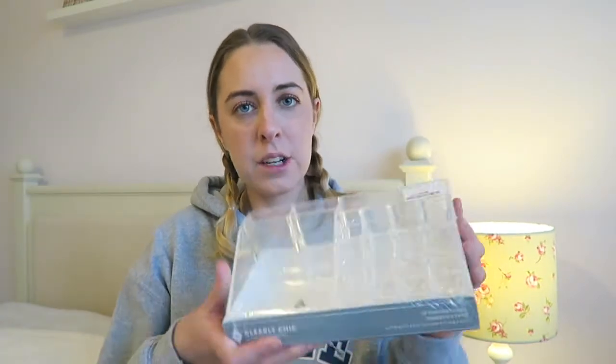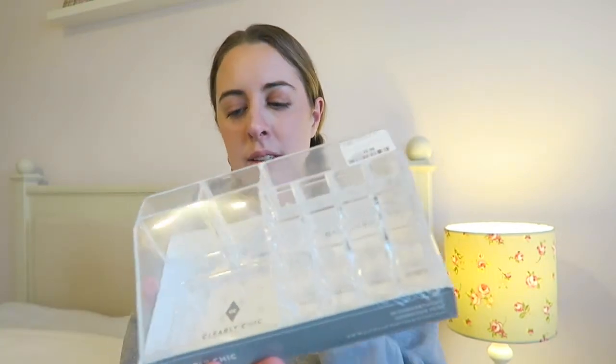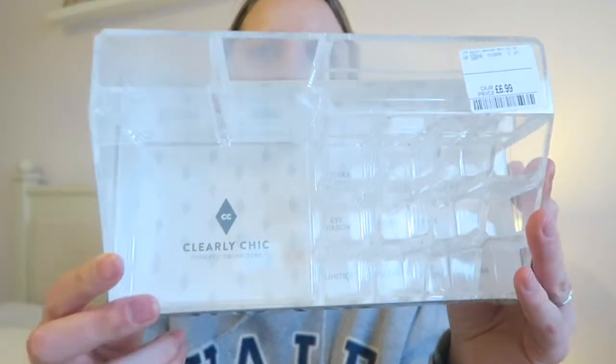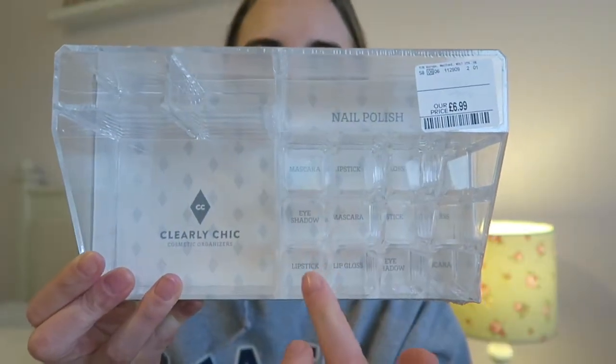I picked up this cosmetic organizer — it's a 16-compartment cosmetics tray and it was only £6.99, by Clearly Chic. At the bottom it tells you where to put things: eyeliner, brushes, nail polish, mascara, eyeshadow — though obviously you can put things where you want. I needed one of these because I was just rooting through my makeup bag looking for things. I think it'll go really nicely with my acrylic drawer things.